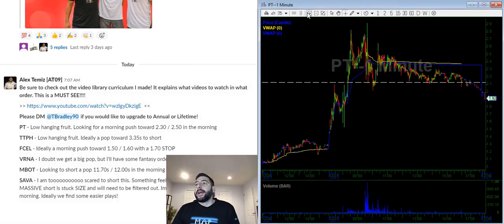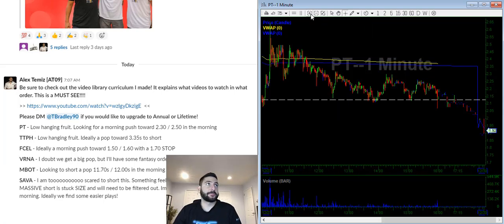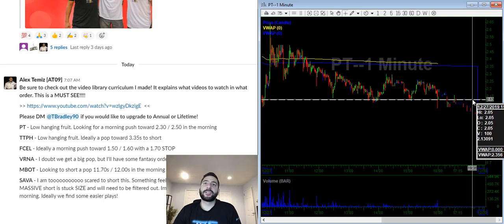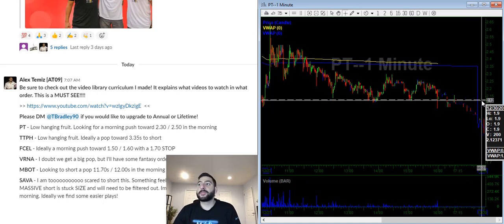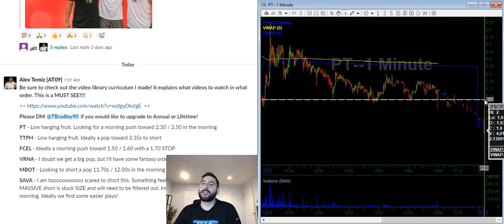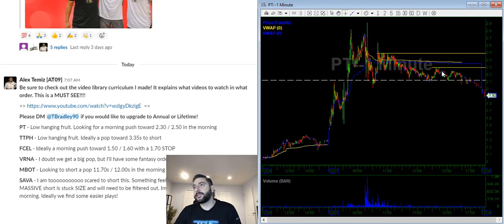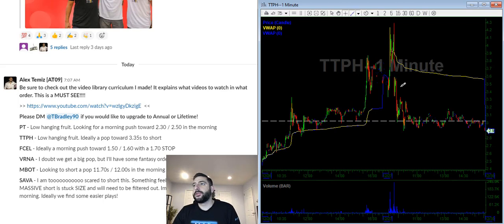Let's get started. PT — the reason this is a low hanging fruit is because on day one it faded and gave up the move, so on day two we are waiting for a pop to short. The red to green level is usually a line, but I don't like to use it because that's where a lot of shorts have their stops. It often goes to $2.12 and jams up on covers. If you're thinking about shorting the red to green level, use small size and save your size for key levels. In the morning I'm looking to short a pop towards $2.30 and $2.50 — those are the key resistance areas.